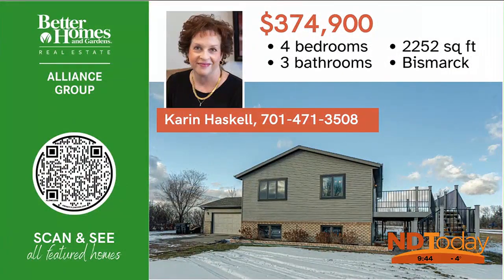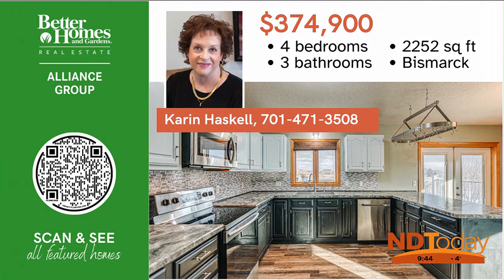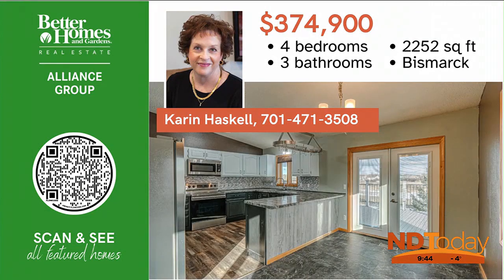Welcome to this opportunity nestled on two acres in east rural Bismarck. With a little TLC, this affordable home can be yours. Call today for your viewing.